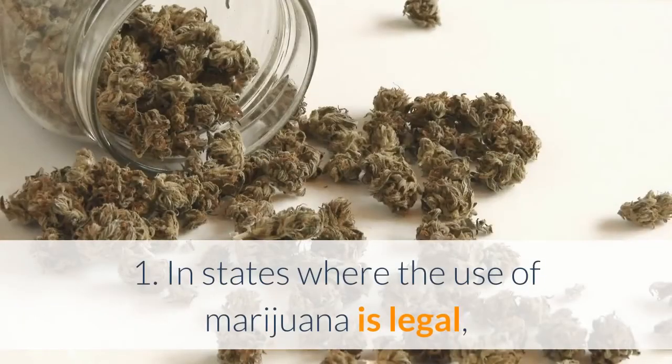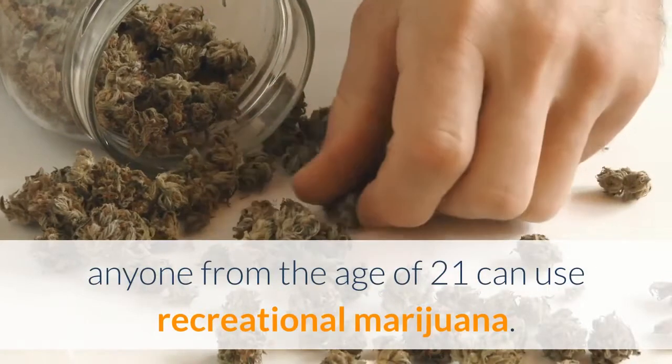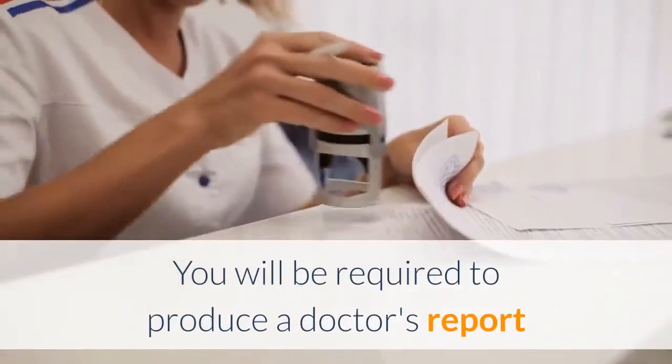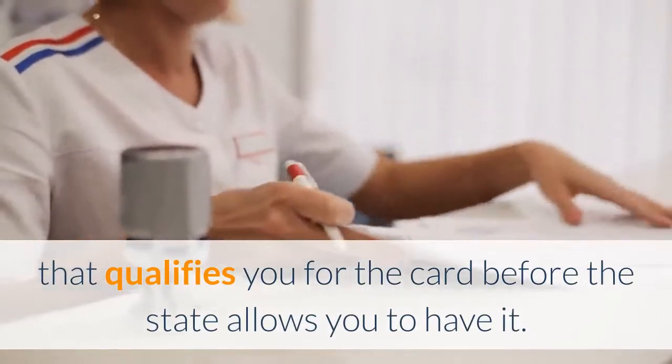1. In states where the use of marijuana is legal, anyone from the age of 21 can use recreational marijuana. 2. A medical marijuana card is given to people with medical conditions only. You will be required to produce a doctor's report that qualifies you for the card before the state allows you to have it.